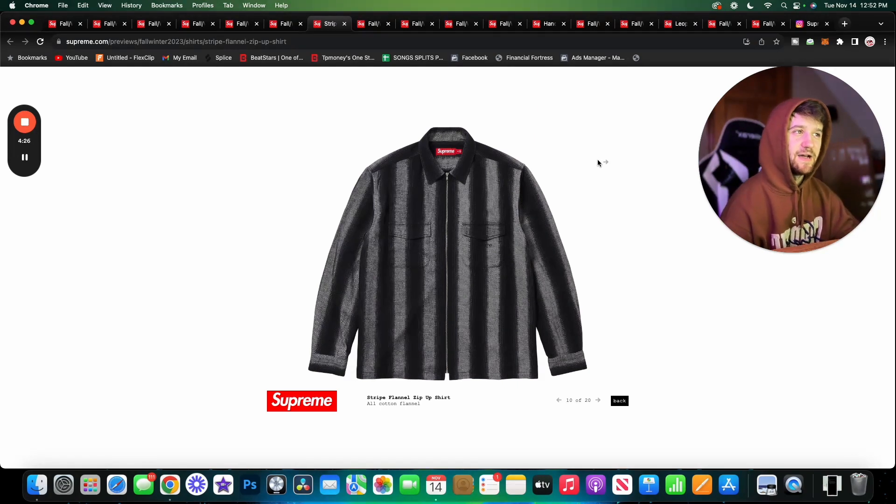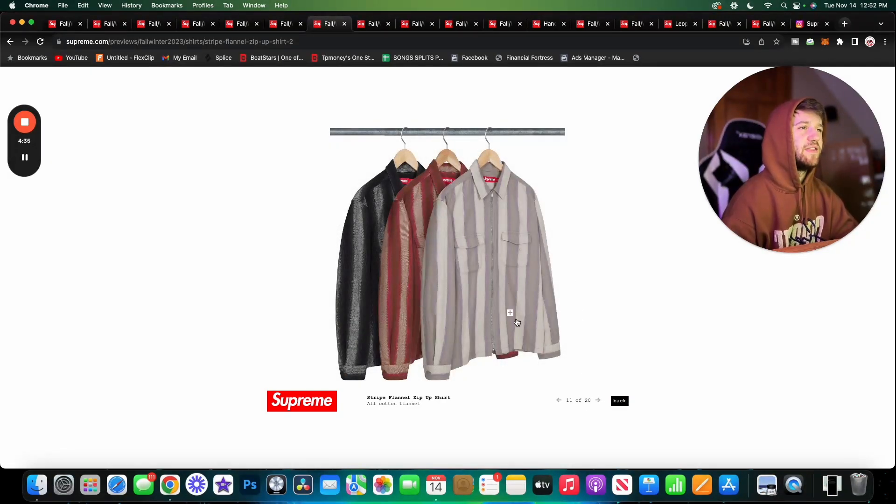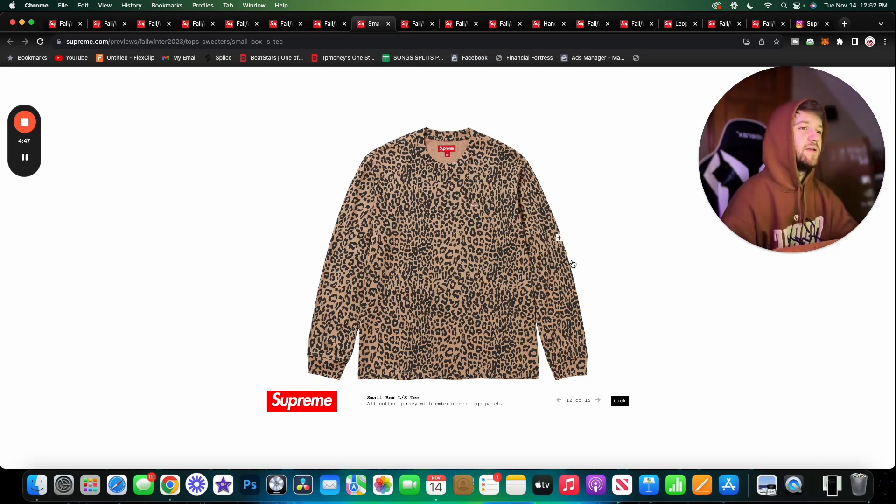Here we have the Stripe Flannel — this is sick, I love Supreme's flannels. They always fit really nice, and it's nice that this one is a zip-up. I love the stripes here. The one in the middle is probably my favorite, but I would wear all three of these without hesitation. Very nice pieces, good for really any situation.